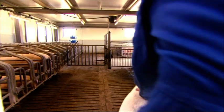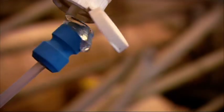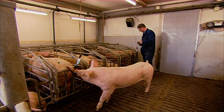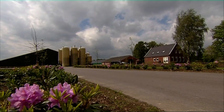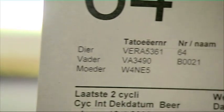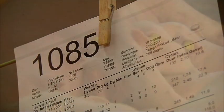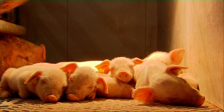Dutch sows are highly productive. This is due to the skill of the Dutch farmer and modern breeding programmes focused on producing healthy, strong piglets with high growth rates and the best possible meat characteristics. At insemination time, the farmer uses a teaser boar to check which sows can be inseminated. Highly pregnant sows go to the farrowing shed where the piglets are born. Sows have a litter once every 5 months on average. As soon as the piglets are big enough, they are given an ear tag so they can be traced throughout the rest of their lives.